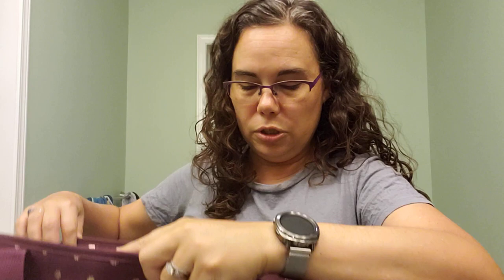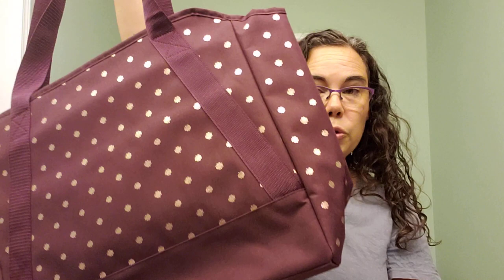Let me show it to you on me — I'm only 5'3" on a good day, but it fits me nicely. The bottom of the bag just hits at the top of my thigh, so it is a nice large bag. Again, this is called the Ultimate Organizing Tote, and you can get this by hosting a party in the fall of 2020.